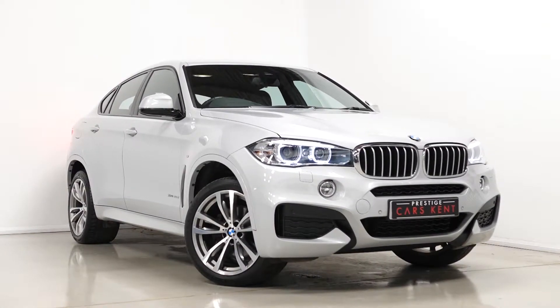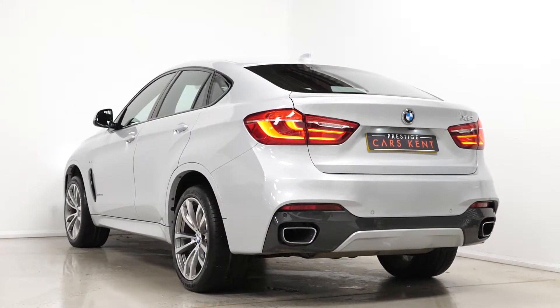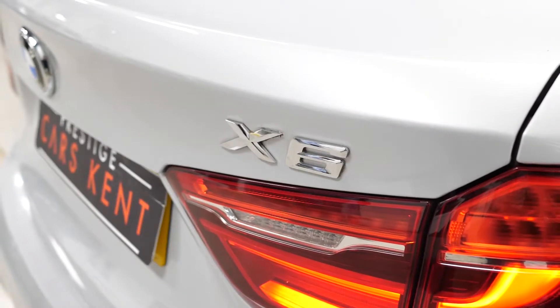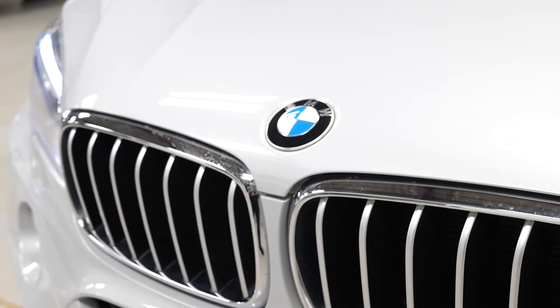Hi there, Mac here from Prestige Cars Kent. This is a quick video walkthrough tour of our 2017 BMW X6 XDrive 40D M Sport we have new in stock. This is a ULEZ compliant Euro 6 diesel vehicle and I'm just going to run through the specification of this particular example we have.